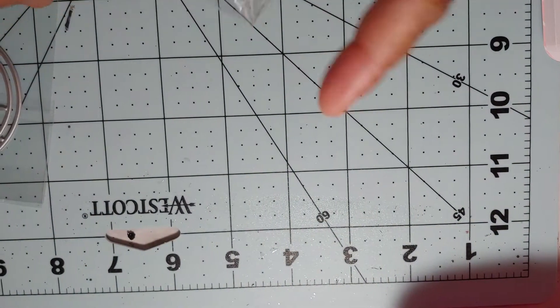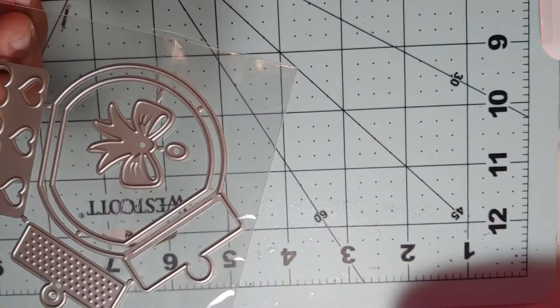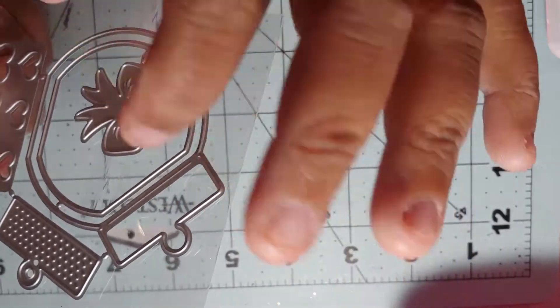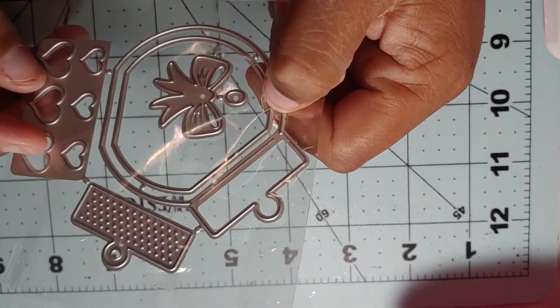This is a shaker die as well — it's a little snow globe candy jar and it comes with little hearts that you can use with it. I thought that was cute.